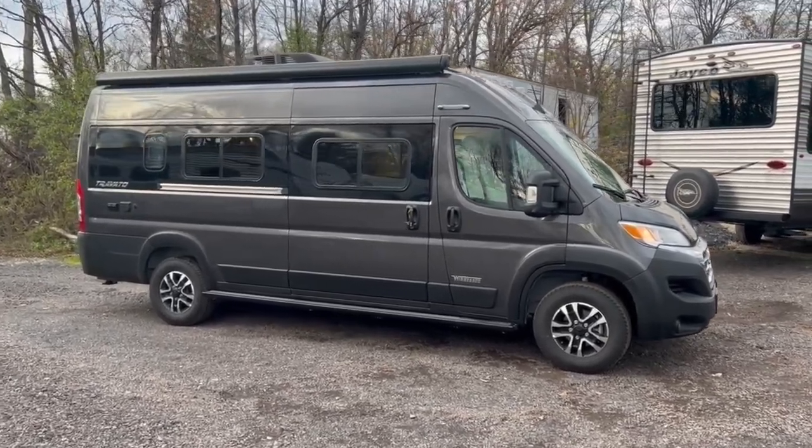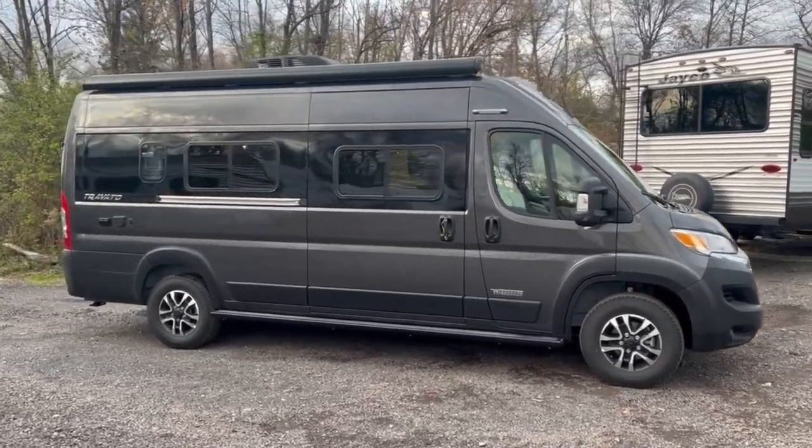This is a V6 Ram ProMaster chassis in granite color with a gas engine. It's a V6, still quite fuel efficient.